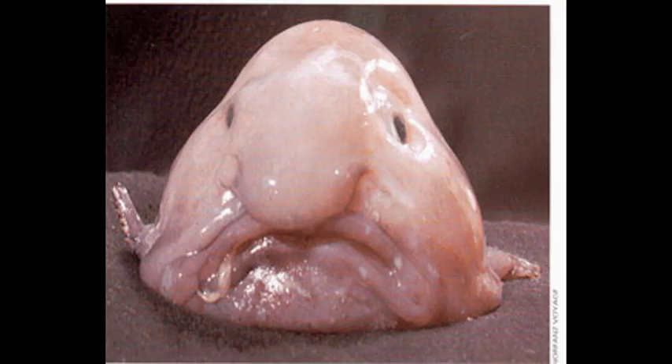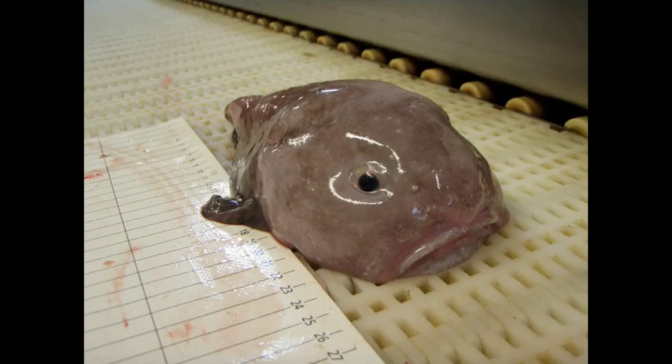Fact 8: This fish will die out if its flesh dries. Fact 9: Because of its low density, it can float above the sea bottom rather than expend energy on swimming. The main mode of swimming of an adult fish in this family is blastiform.